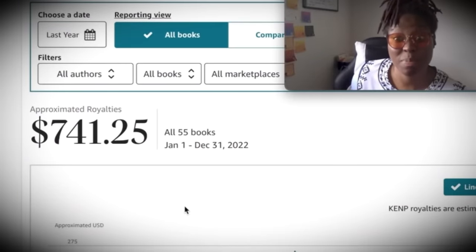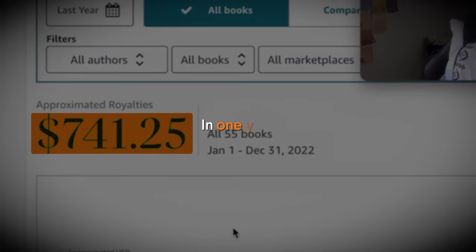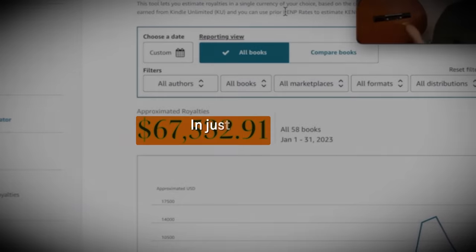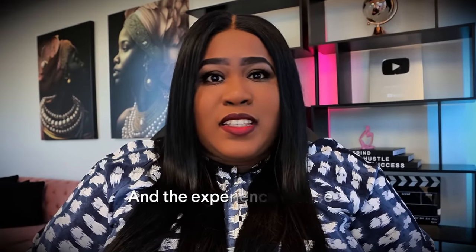Now that may not be the same results for everyone — it actually will vary. This is a person that has made $700 in an entire year doing this. And on the other hand, this is someone that has made $67,000 in just one month doing it. So I wanted to show you from my own experience and the experience of others that this is possible, and today I'm about to show you exactly how you can do it too.